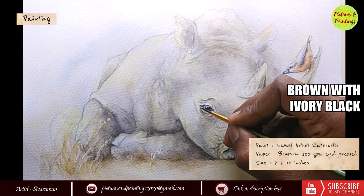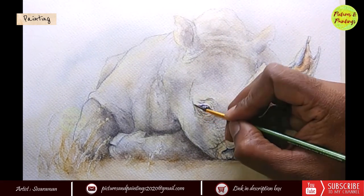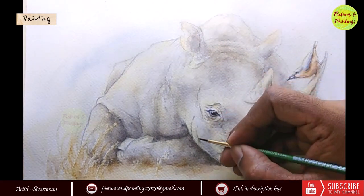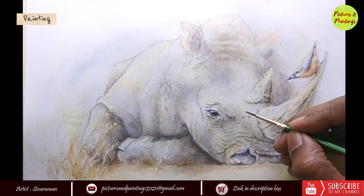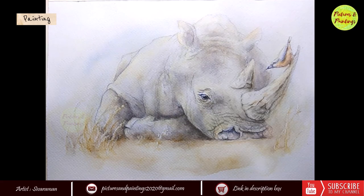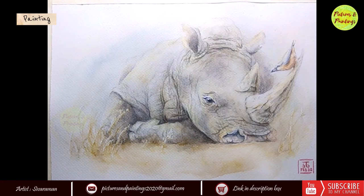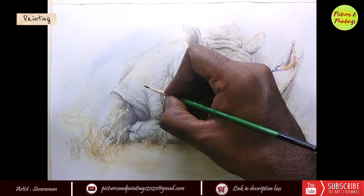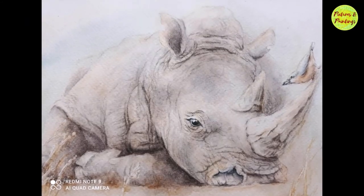If you find any of the information interesting and informative, please make it a point to discuss with your family and friends. Let's create some awareness. It might be too late to do something about these white rhinos, but maybe general awareness about wild animals would save a lot of other species which are on the brink of extinction. Coming back to this painting, the final step was to add the finer skin details. I intentionally kept the details soft — I wanted it to just blend with the environment.